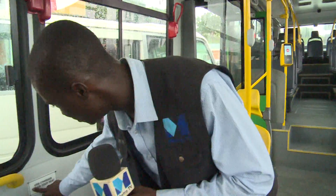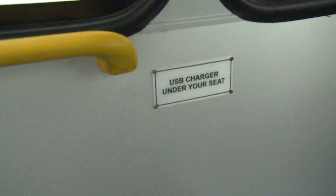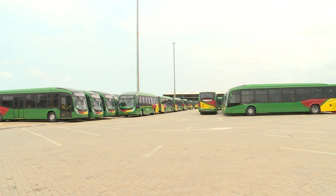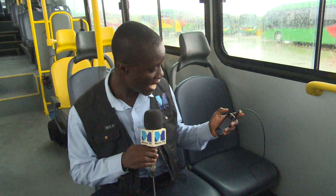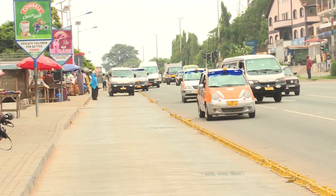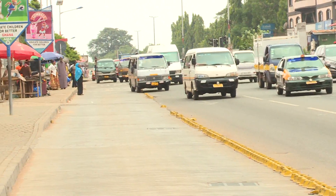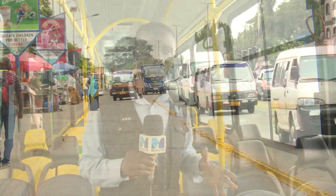There are some unique features about this bus I want to show you briefly. There is a USB charger under your seat — you won't find this in trotros. You can charge your phone just as I am charging mine now. My phone is at 17%; it was off but I've been charging it for some time. In due time, they even intend to introduce internet access on the bus. There is also a dedicated lane for the bus to move without much traffic and other buses crossing them.